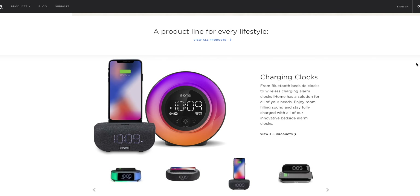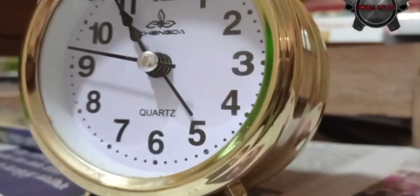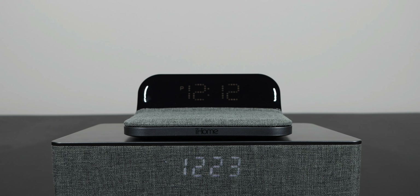Did you know that iHome still exists? Me neither. But if you don't want an old school alarm clock laying around and you want that modern design, look no further than these two iHome alarm clock chargers.